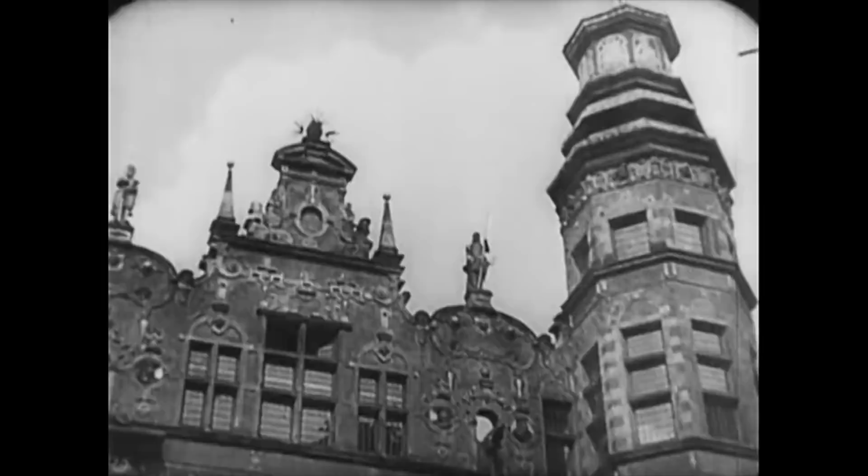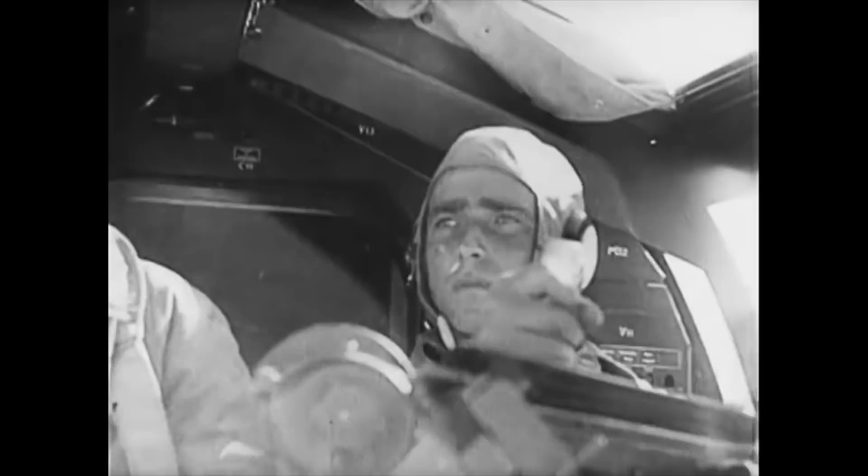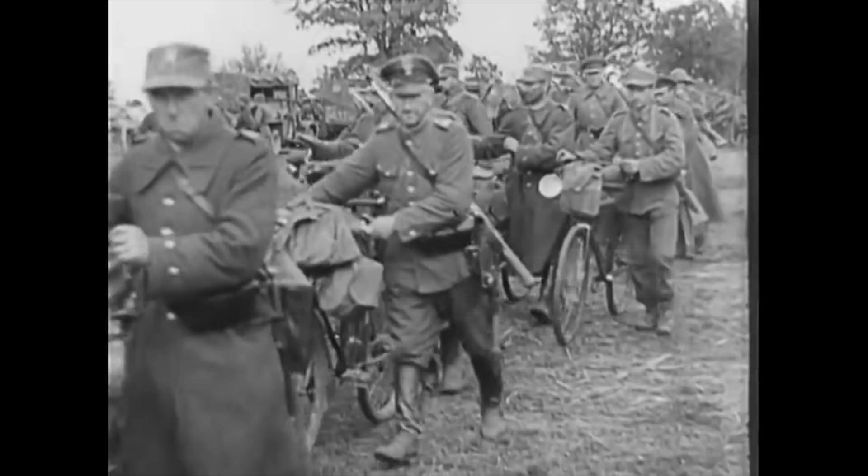Poland, September 1939. The Polish army is fighting valiantly to defend its country from a massive German blitzkrieg attack. The Poles lack the armour and aircraft that the Germans are using in devastating combination, but the invasion is by no means a walkover. The Poles fight back with everything in their arsenal, including one of the world's smallest armoured vehicles.